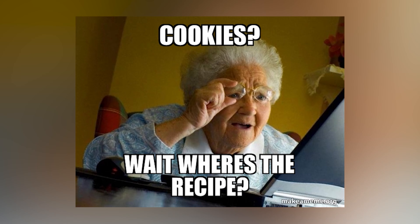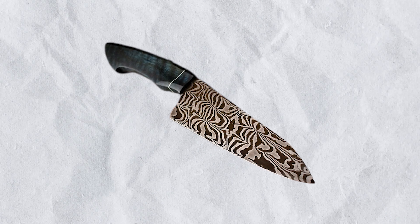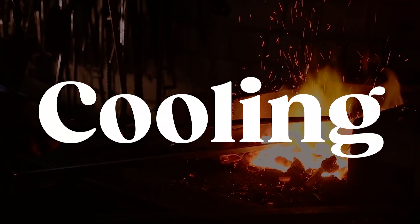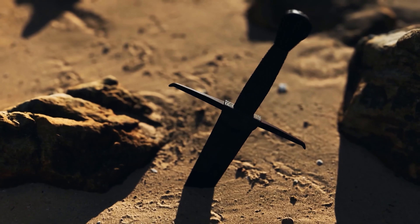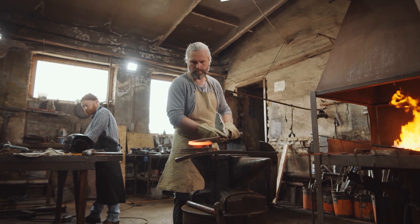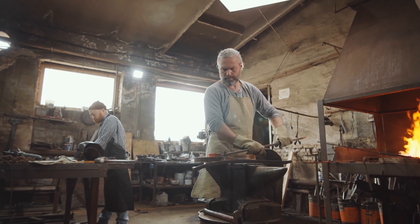However, here's where the plot thickens. Despite its fame, the exact method of producing true Damascus Steel was lost around the 18th century. That's right, one of the most sought-after materials and we somehow misplaced the recipe. It's like losing your grandma's secret cookie recipe, but a thousand times worse. Theories abound about its composition and forging process. Some believe it involved specific ores with trace elements, while others contend it was the unique forging process, including repeated heating and forging, that gave Damascus its signature properties. Yet the true method remains as elusive as a mirage in the desert.